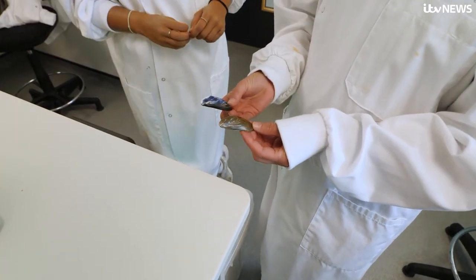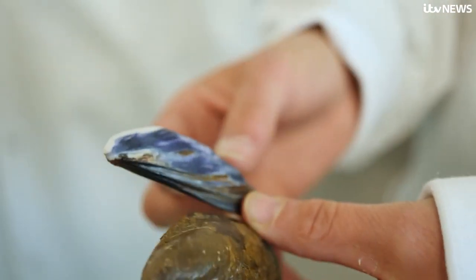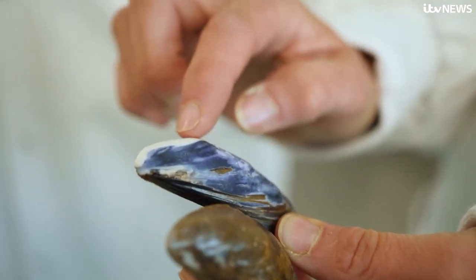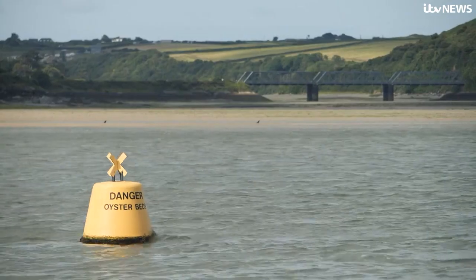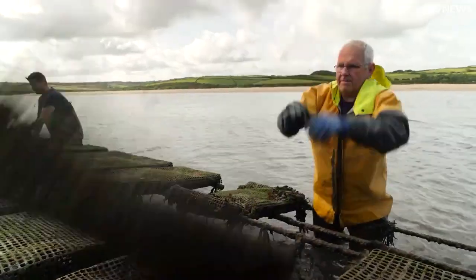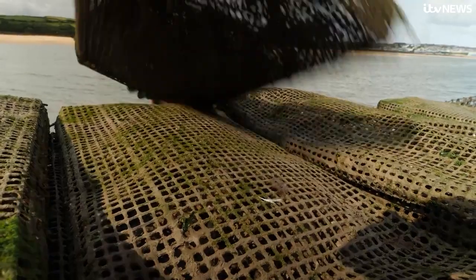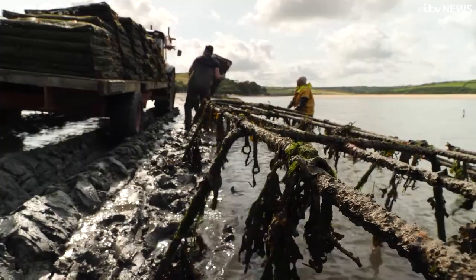Scientists warn extreme examples like this could be seen in the next two decades, where shells like the one on the right are weaker from acid. But already coastal communities across the country are noticing a change.